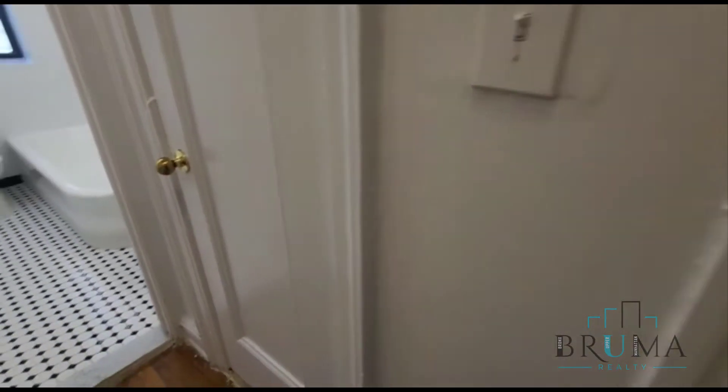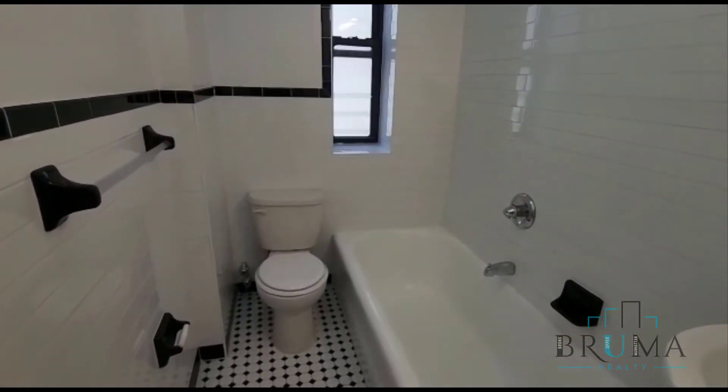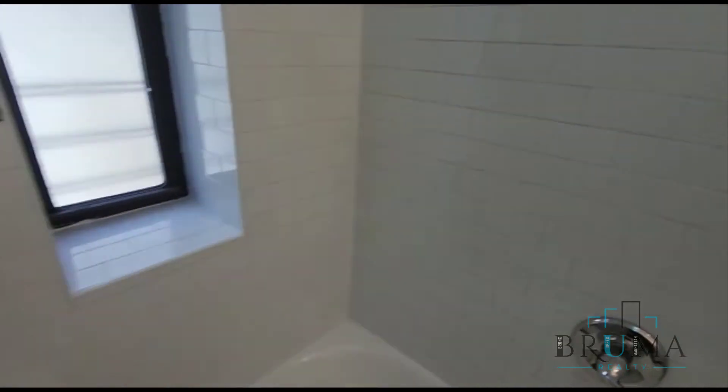Two closets right outside the bathroom — closet number 1 and closet number 2. The bathroom has been recently redone with tiling all over.